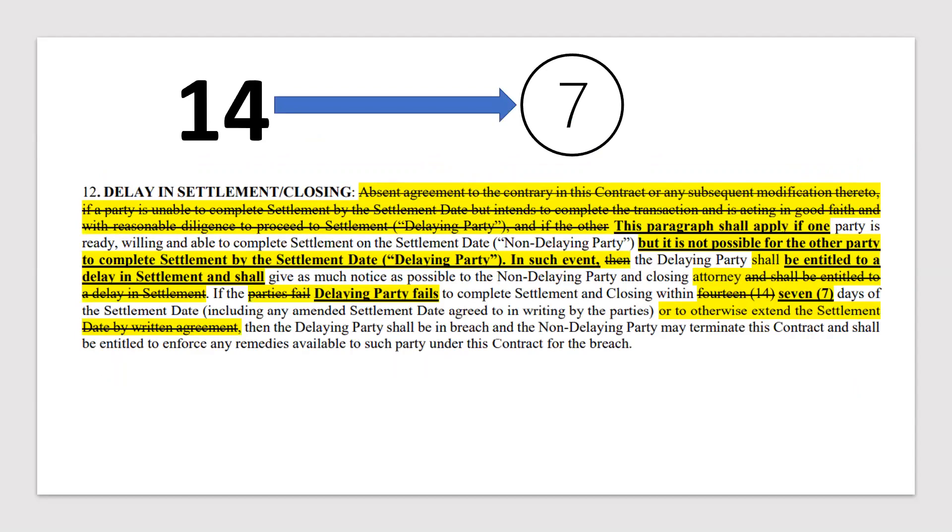Another major change: delay in settlement. It used to be 14 days. So if you missed the settlement date — which is fine because it's not followed by time being of the essence — it was a 14-day grace period. But now they've changed it to 7. Keep that in mind when scheduling settlement dates and stay really close attention to your transactions. There is an amendment to contract if you need more time, but this is another major change.